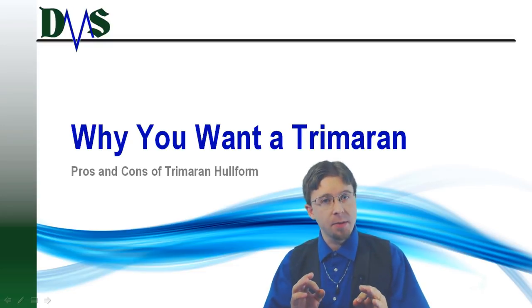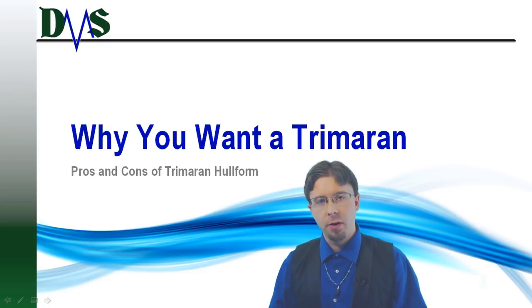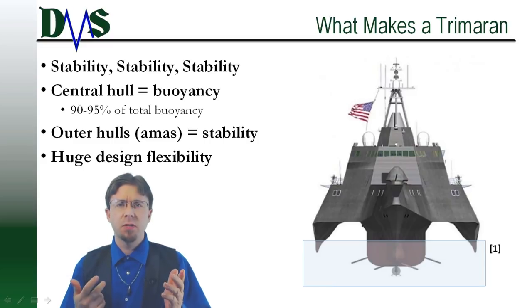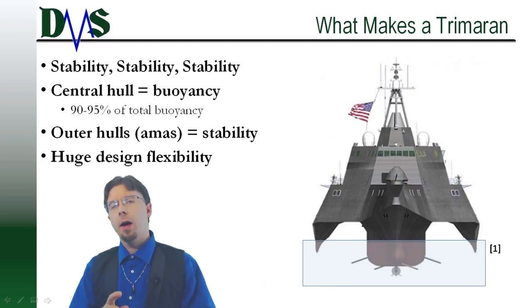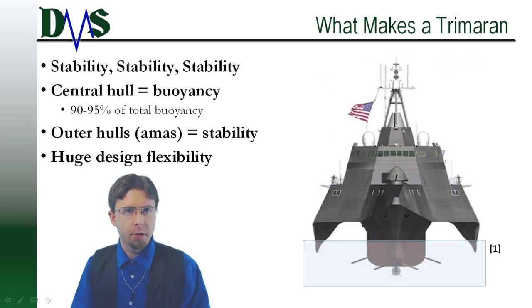Trimarans fill an excellent transition role between monohulls and catamarans. Recognize that potential and you'll comprehend the strengths and weaknesses of the trimaran hull form. What makes a trimaran so special? When you think about trimarans, I want you to envision stability — that's the keyword.